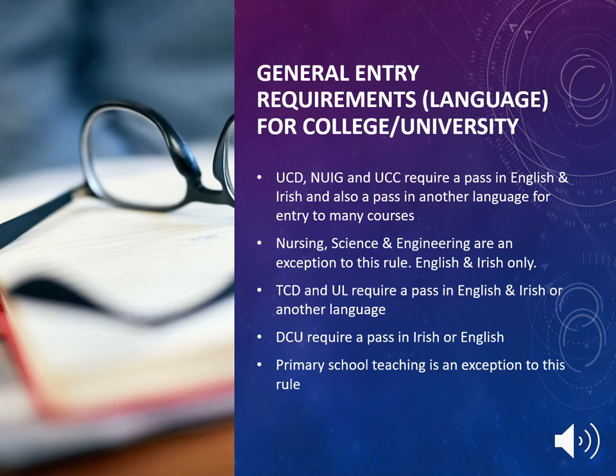There are general entry language requirements for all colleges and universities around Ireland. In UCD, NUIG, and UCC, they require a pass in English and Irish and also a pass in another language for entry to many courses. Nursing, Science, and Engineering are among the exceptions to this rule — English and Irish only.